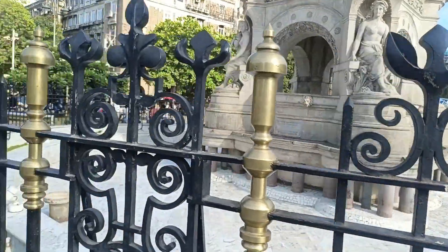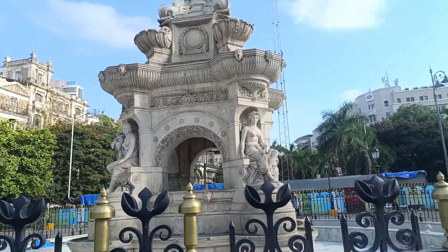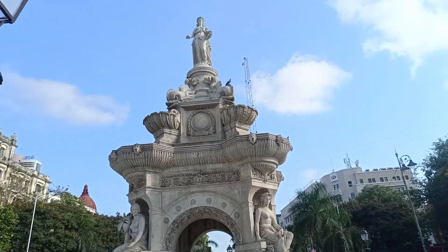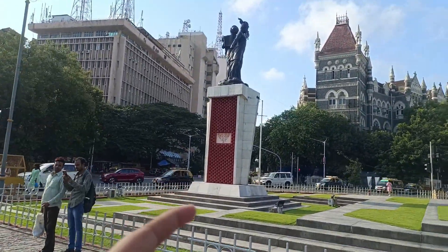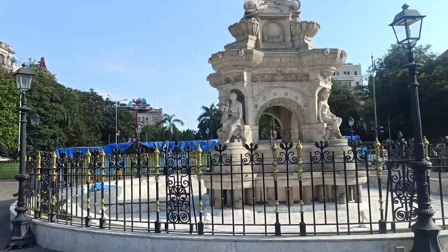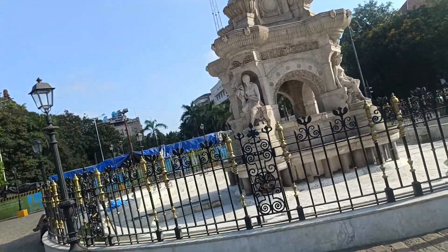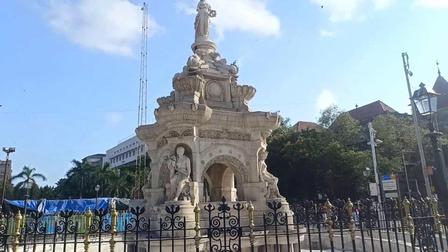This Flora Fountain has been made for 150 to 160 years. The British built this Flora Fountain. Here you can see this statue. When you see shooting in movies showing Mumbai, you will see the Flora Fountain and Gateway of India as common locations in every movie.